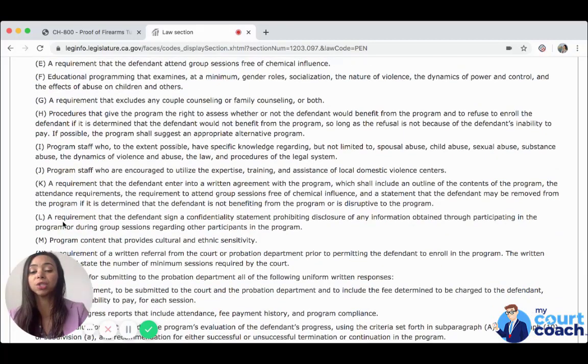Program staff who are encouraged to utilize the expertise, training, and assistance of local domestic violence centers. A requirement that the defendant enter into a written agreement with the program, which shall include an outline of the contents of the program, the attendance requirements, the requirements to attend group sessions free of chemical influence, and a statement that the defendant may be removed from the program if it is determined that the defendant is not benefiting from or is disruptive to the program. A requirement that the defendant sign a confidentiality statement prohibiting disclosure of any information obtained through participating in the program during group sessions regarding other participants.